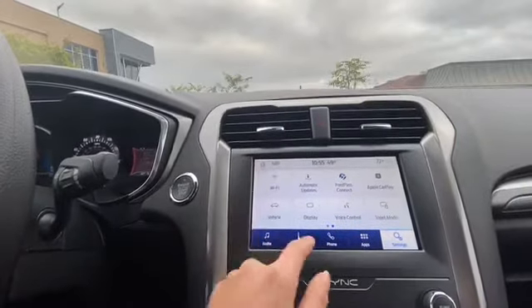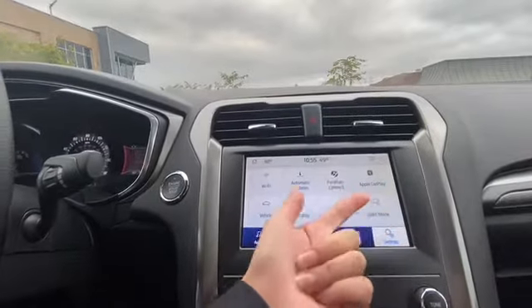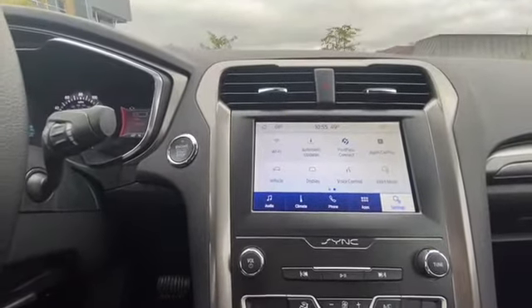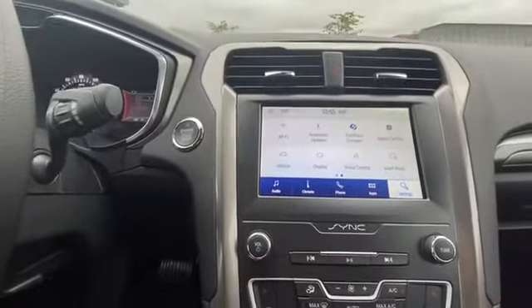You also have a bezel display and you can control that. You also have Apple CarPlay and FordPass connectivity, which is an app from Ford and it's totally free. It allows you to start the car from just pressing a button on your phone, also lock and unlock, and so much more.